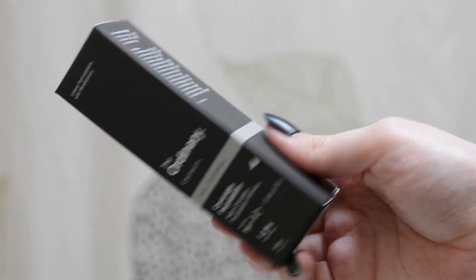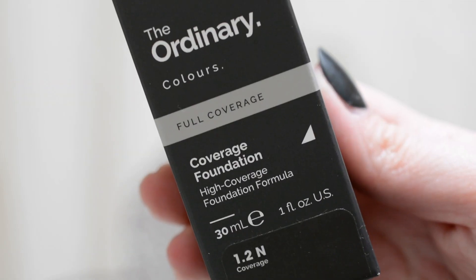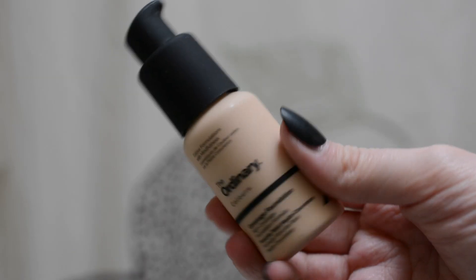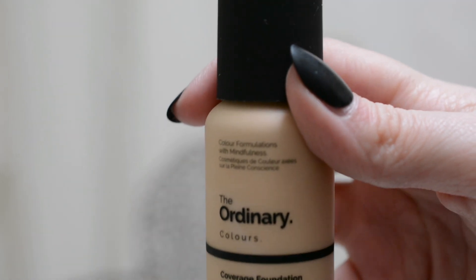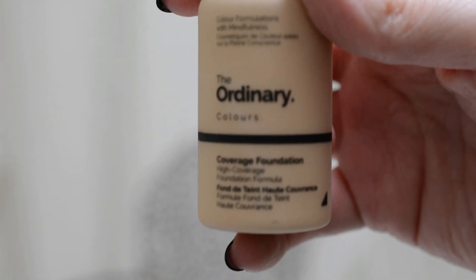Hello and welcome back to my channel. Today we're going to be taking a look at The Ordinary Coverage Foundation. This claims to be a high coverage foundation formula. In the past on my channel I have reviewed their Serum Foundation, which is one of my favorites. I use it honestly most of the time that I wear foundation, but I realized I'd never reviewed the high coverage version so I thought we'd try it out.